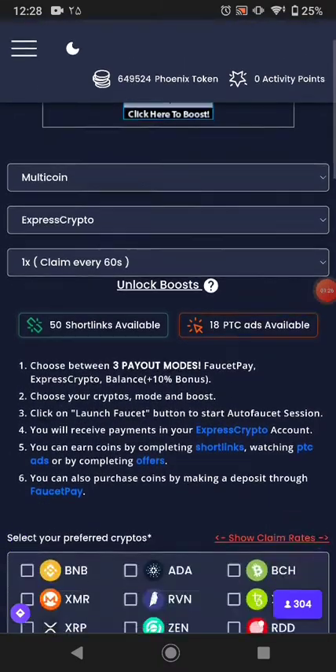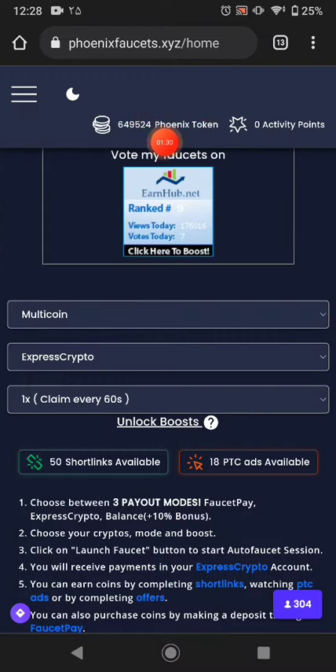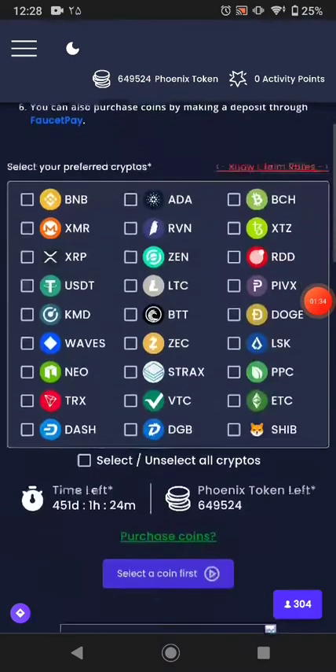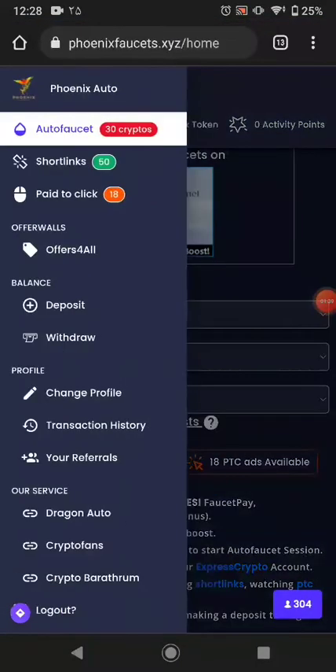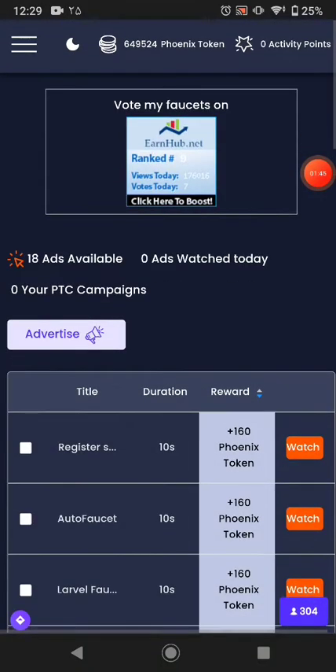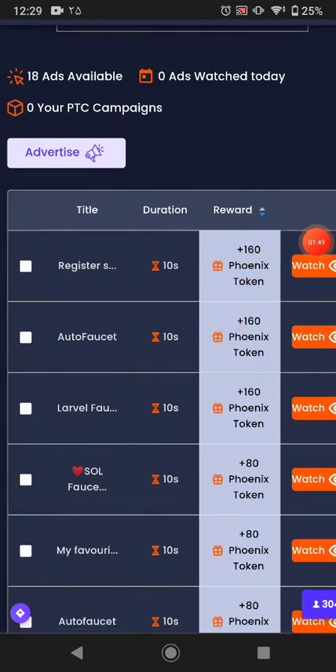In here you have two ways to earn tokens, and you can exchange those tokens for any cryptocurrency you want, paid into your FaucetPay or ExpressCrypto wallet. The first way is PTC ads — if you watch all the advertisements, each advertisement pays you a certain amount of tokens.